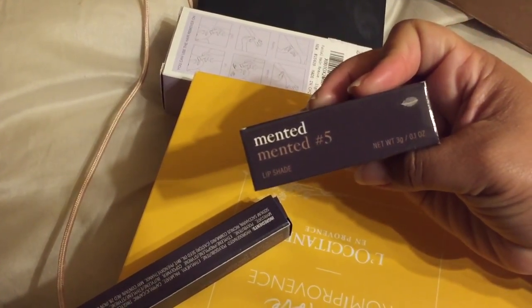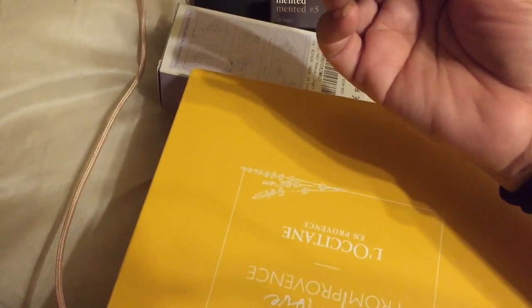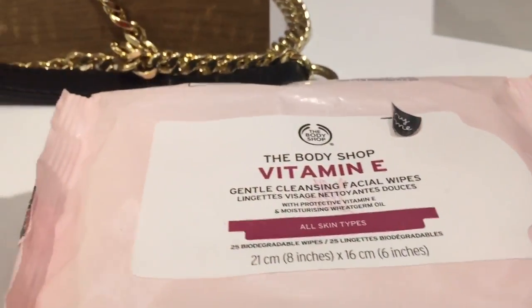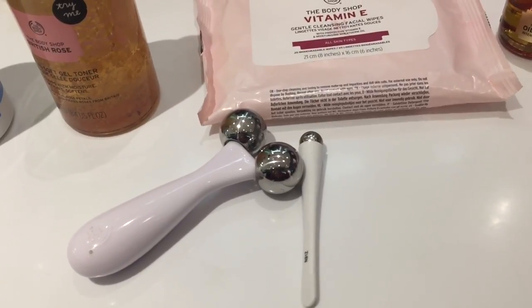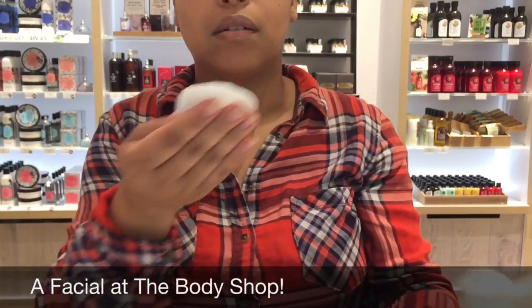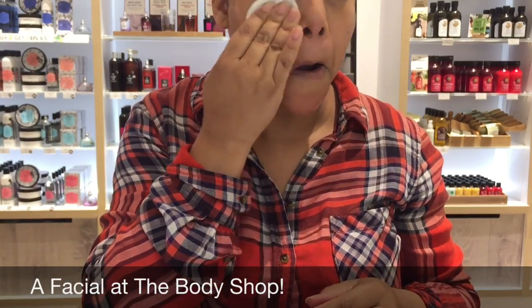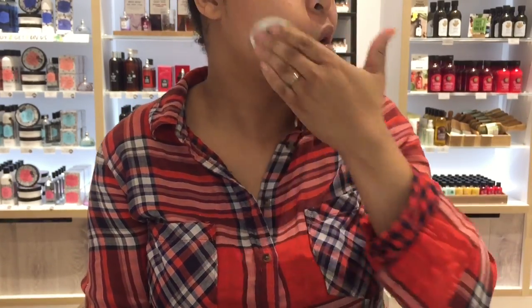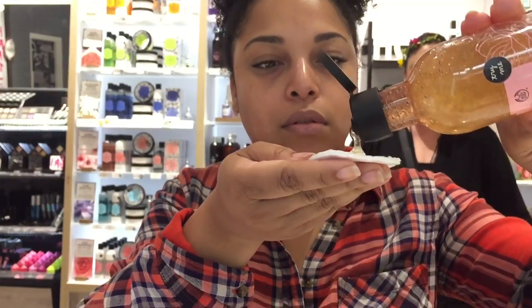Let's see, we got Minted number five. It's really nice, it smells really cool — yes, it's very hydrating.